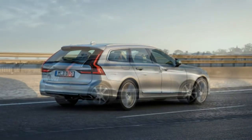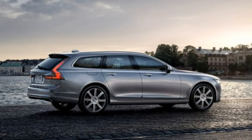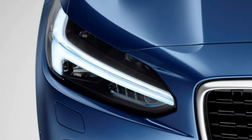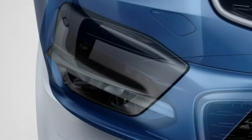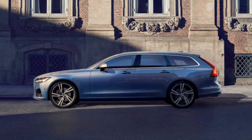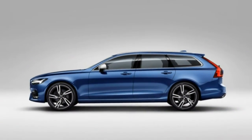Inside, the V90 shares the same design and materials philosophy as the S90, with a large portrait touchscreen display, attractive wood and leather materials for the Inscription models, and carbon fiber and aluminum for the R-Design. Ergonomics are ideal for long-distance driving, and Volvo offers fold-down booster seats for the outer rear seat positions to assist children's transition from child safety seats to regular seats.